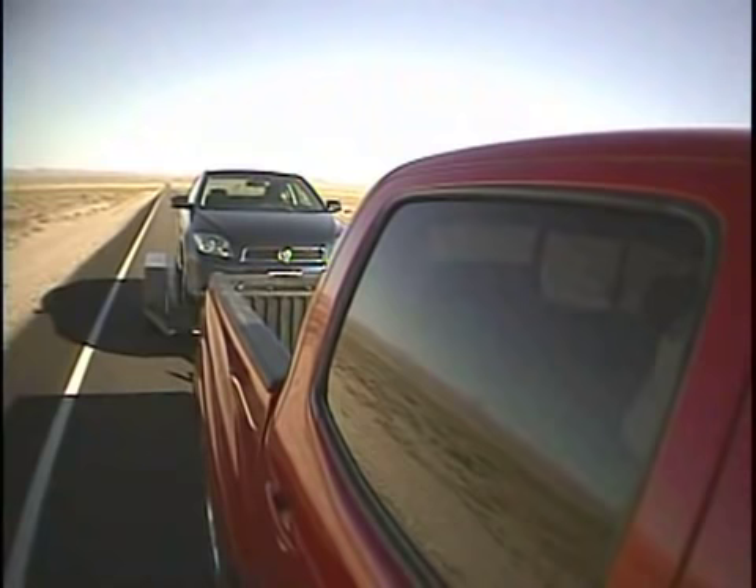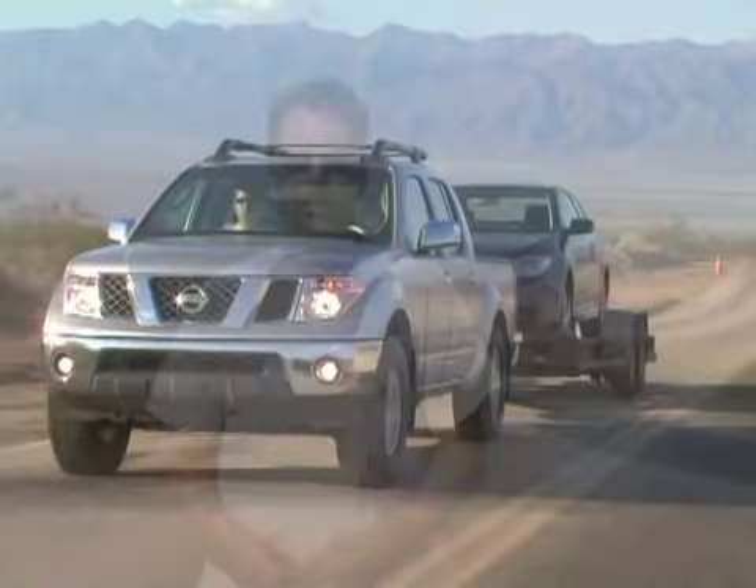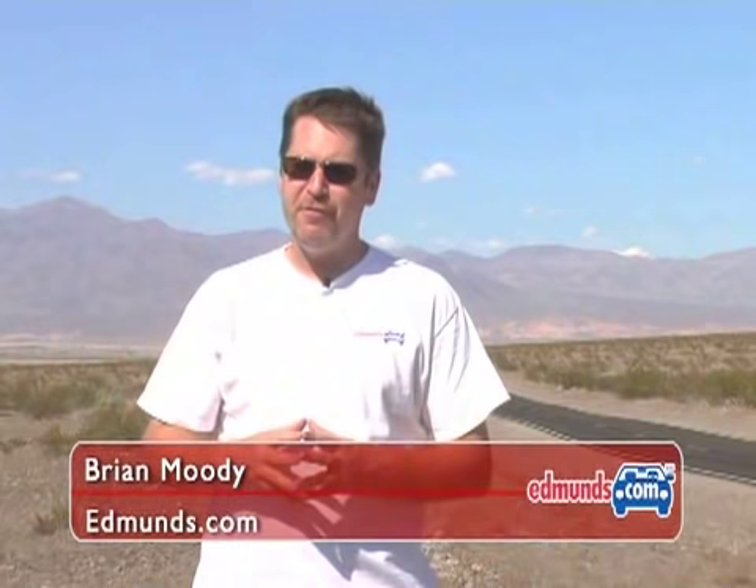First up was a brutal tow test in the mid-summer heat. If they could handle these conditions, pulling a couple of wave runners isn't going to slow them down. We're here in Death Valley, California — the hottest place in the U.S. It's about 115 degrees out here and we've hooked these trucks up to 5,000 pound trailers, pulling them from sea level to over 5,000 feet to see which truck is the toughest.